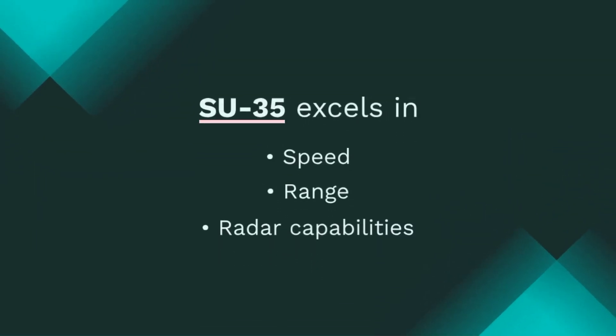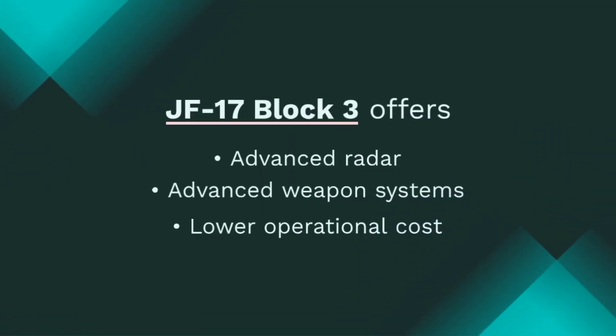So how do these jets compare head-to-head? The Su-35 excels in speed, range, and radar capabilities, making it a dominant force for long-range missions. In contrast, the JF-17 Block III offers advanced radar and weapon systems at a lower operational cost, making it an attractive option for nations seeking a capable yet affordable fighter.